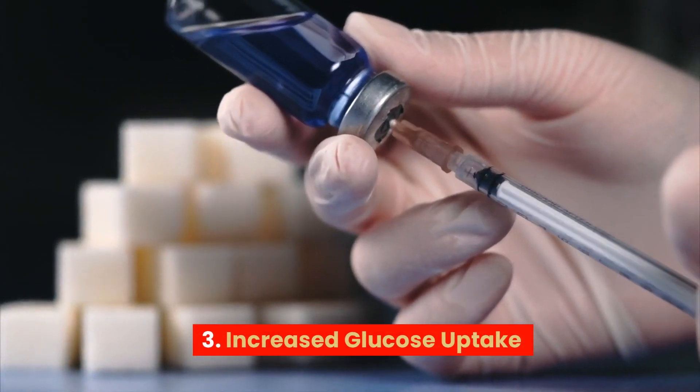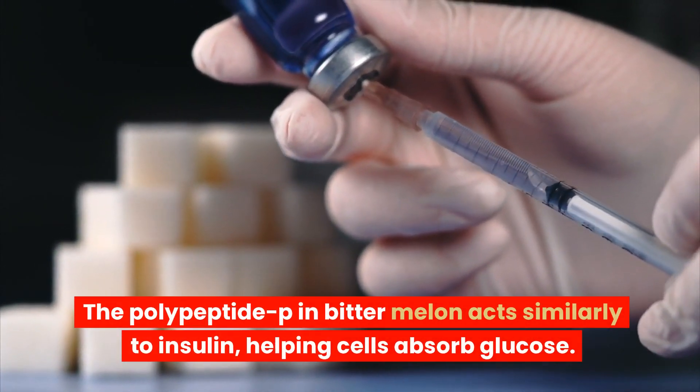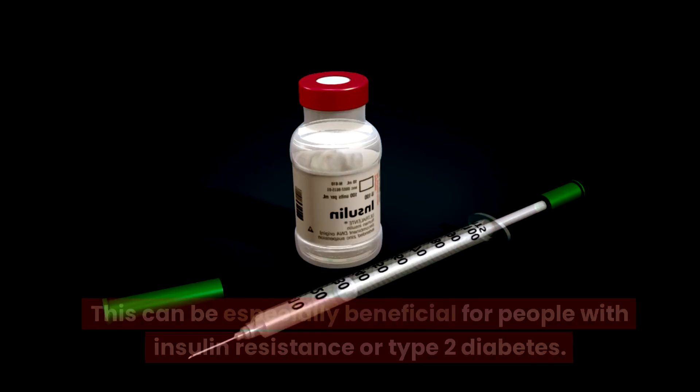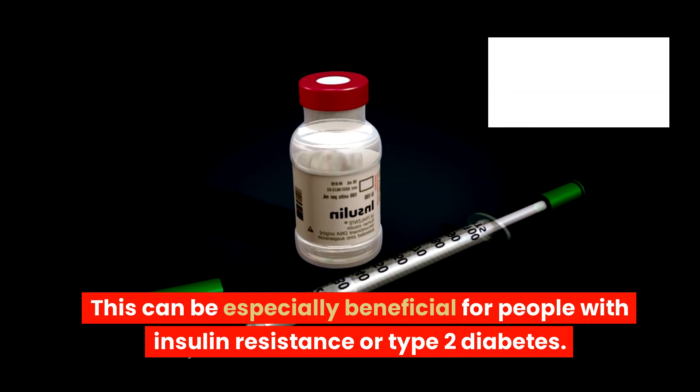3. Increased glucose uptake. The polypeptide P in bitter melon juice acts similarly to insulin, helping cells absorb glucose. This can be especially beneficial for people with insulin resistance or type 2 diabetes.